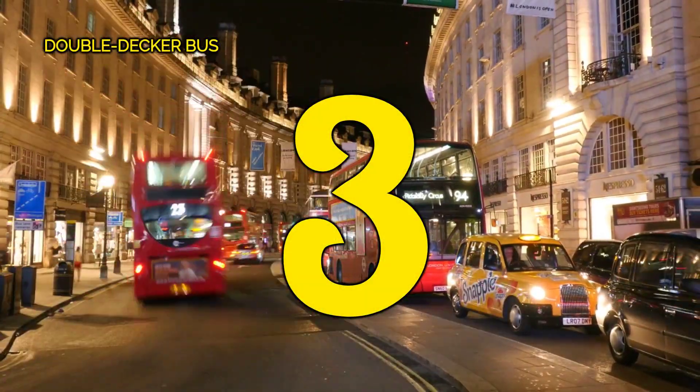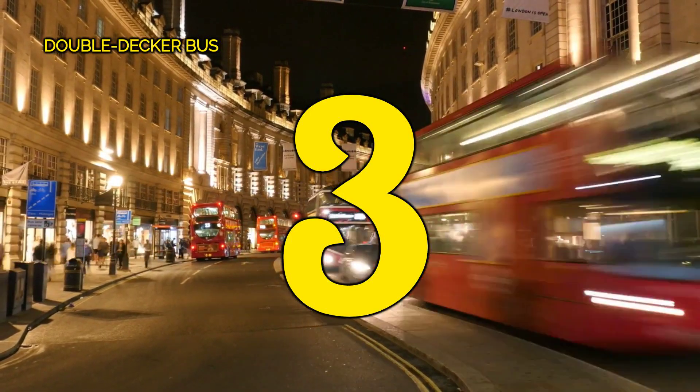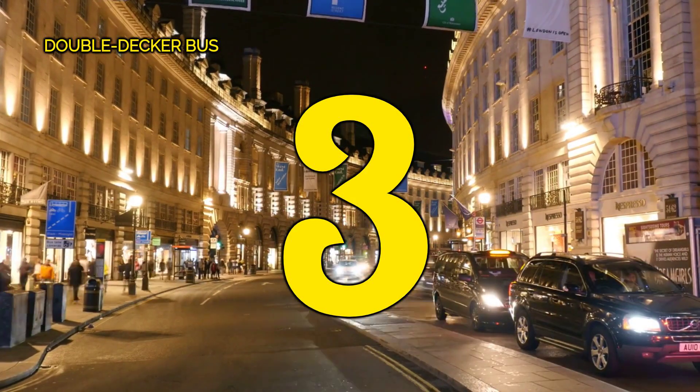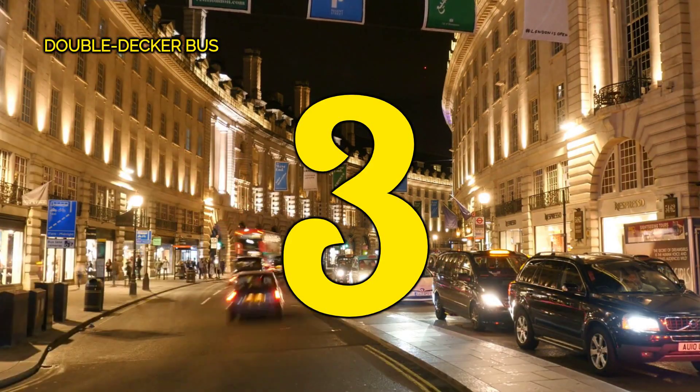Number 3, the Double-Decker Bus. Experience London from a new perspective aboard the iconic Double-Decker Bus. With its panoramic views and quintessential charm, this is one ride no tourist should miss when exploring the vibrant streets of London.